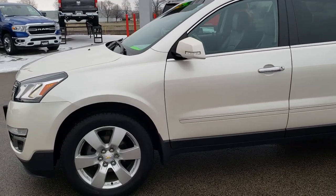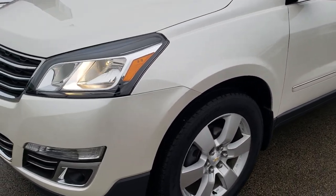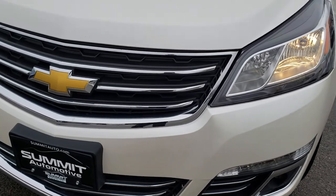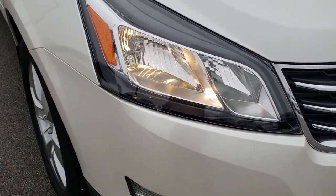This is stock number AT289B. We are here at Summit Automotive in Fond du Lac, Wisconsin, your new and used SUV headquarters. Today we are checking out this super clean 2014 Chevy Traverse.